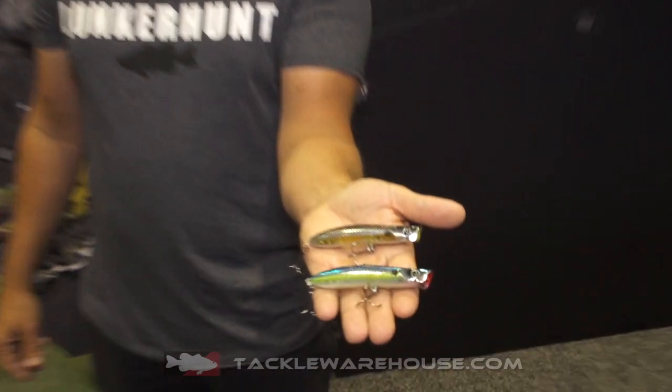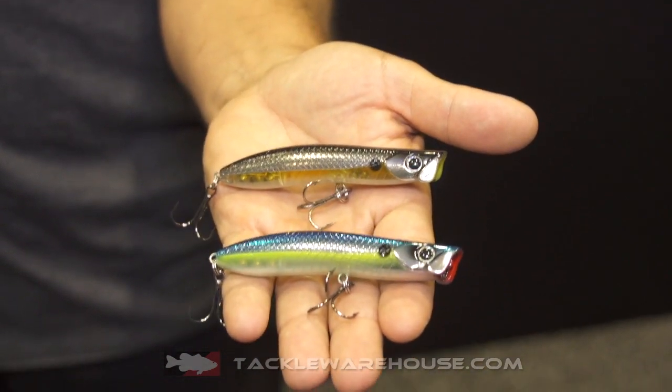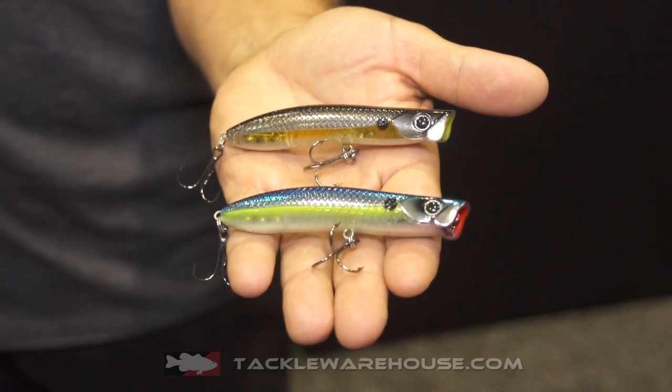Hi there, this is Dave McDonald, founder of Lunkerhunt at ICAST 2018. Today I'd like to talk to you a bit about the Lunkerhunt Impact Pencil Popper. It is 3 and 5 eighths of an inch long and weighs half ounce.